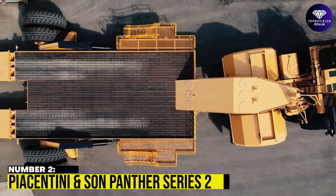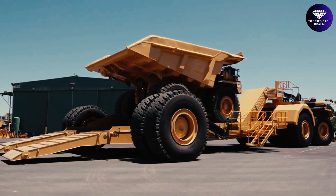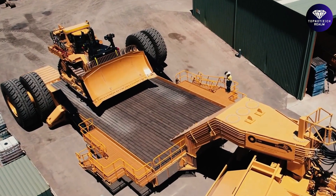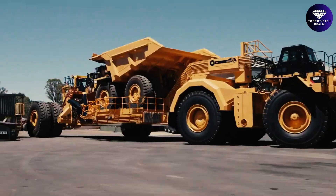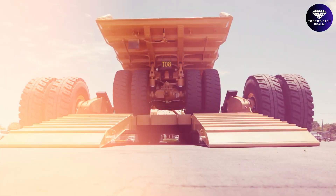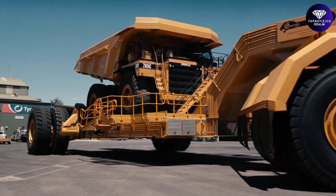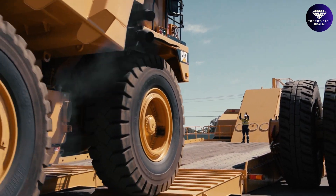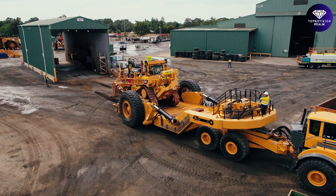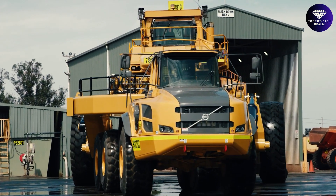Number 2: Piekantinian Sun Panther Series 2. The Panther Series 2 is a low-loader range designed and manufactured by Piekantinian Sun for the mining industry. It is equipped with safety features such as hydraulic suspension, hydraulic ramps, and a hydraulic neck extension. Piekantinian Sun's low-loaders range from 80,000 kilograms up to 1 million kilograms payload, accommodating specific client requirements — making them a valuable asset for mining operations.